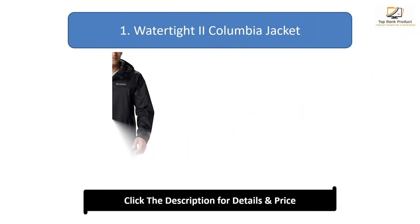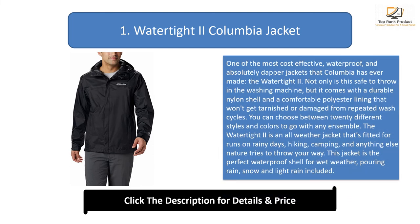Number 1: the Watertight 2 Columbia Jacket. One of the most cost-effective, waterproof, and dapper jackets that Columbia has ever made, the Watertight 2 is safe to throw in the washing machine and comes with a durable nylon shell and comfortable polyester lining that won't get tarnished or damaged from repeated wash cycles. You can choose between 20 different styles and colors to go with any ensemble.